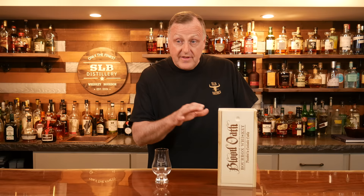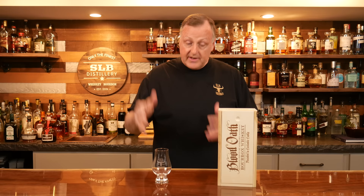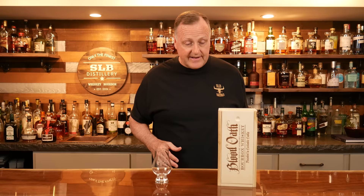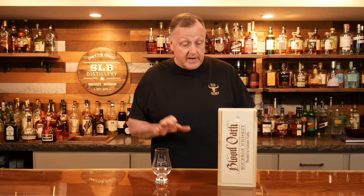Blood Oath Pact Number 8. Now I have 5 and 6, and I think Trenton has 7. So between the two of us we got Pact 5, 6, and 7. But I'm really excited to share this one with you. This is Pact Number 8. This isn't a fresh bottle open — I've got to admit it, I snuck in there and got a couple nips out of it. I think Trenton said it had one taste out of it, but it's pretty doggone good and I can't wait to share it with you.